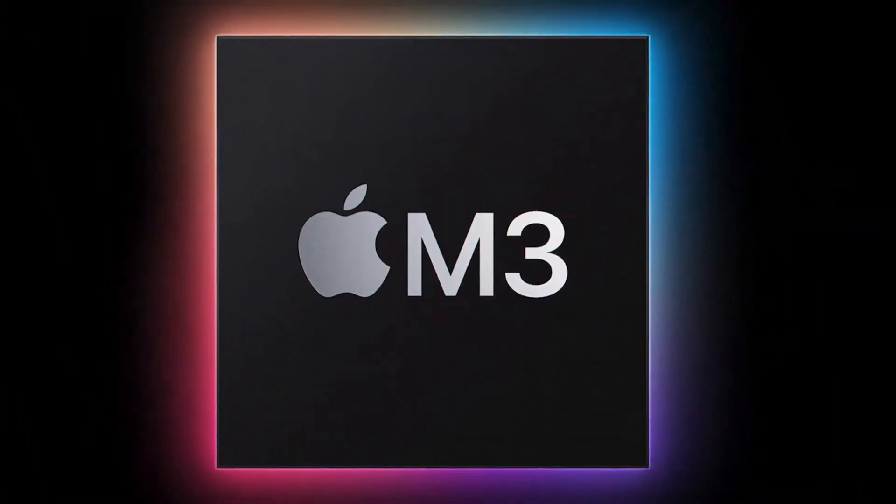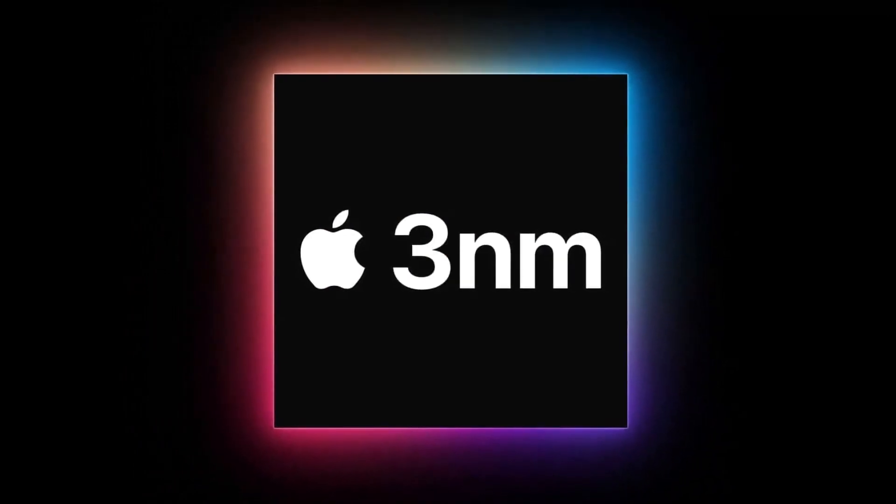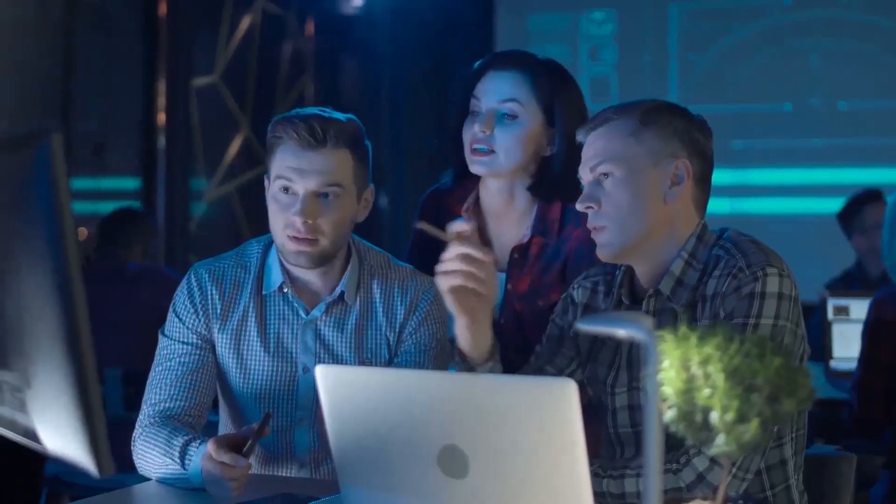To solve these issues, Apple's M3 chip is set to address them head-on. With a projected transition to a 3nm process and the potential incorporation of up to 4 dies, it promises support for a whopping 40 compute cores.